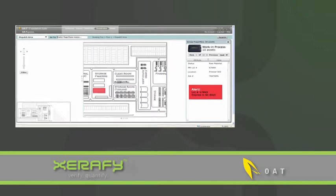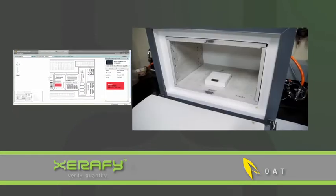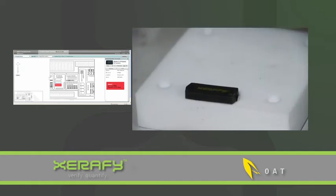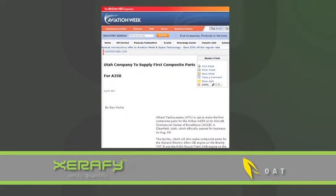Return on investment was easily achieved by a reduction in excess inventory and scrap, since all materials were tracked and easily verified to maintain quality during the production process. More and more companies are facing the same challenges of composite manufacturing.